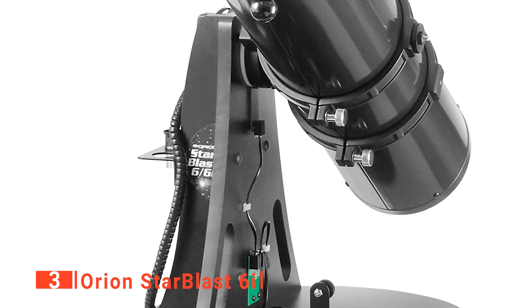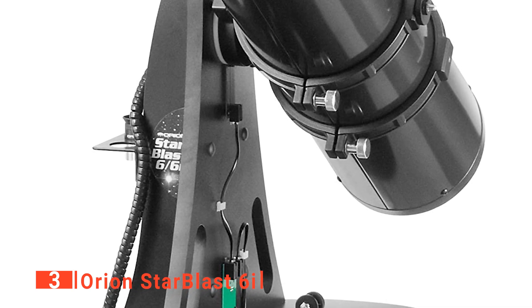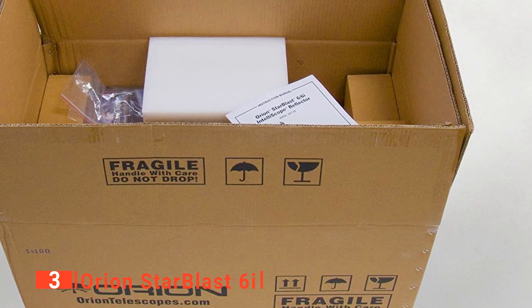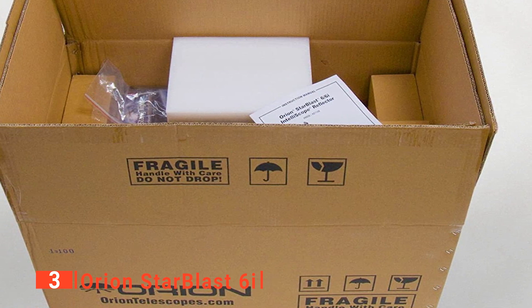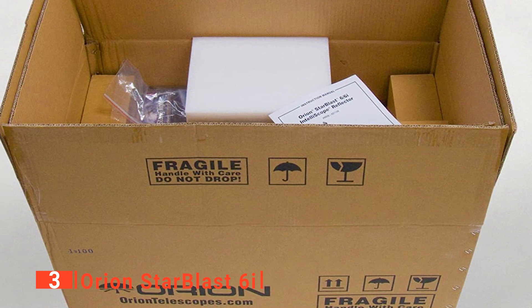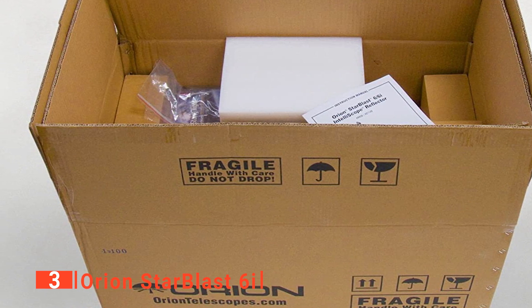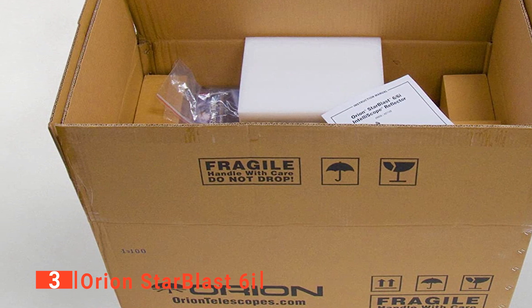This unit comes with a 10-millimeter eyepiece that offers 75 times magnification, which can easily be doubled to 150 times with a 2x Barlow. Beneath steady skies, you'll be able to see Jupiter and its prominent cloud bands, as well as the Great Red Spot. This scope is powerful enough that you can see shadows of the Galilean moons on occasion, as well as Saturn's rings and Mars's polar ice caps, giving you the whole solar system to explore.